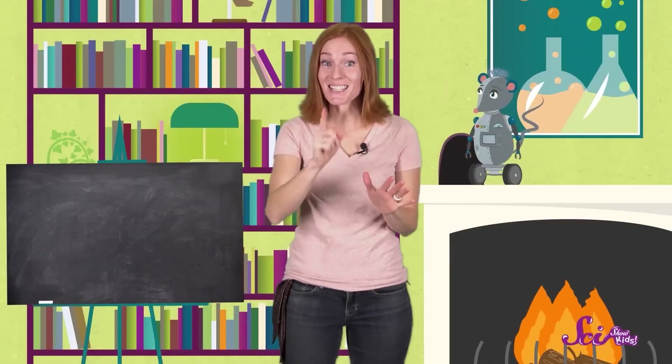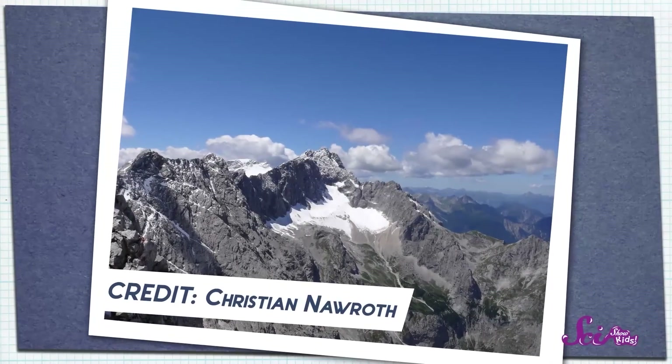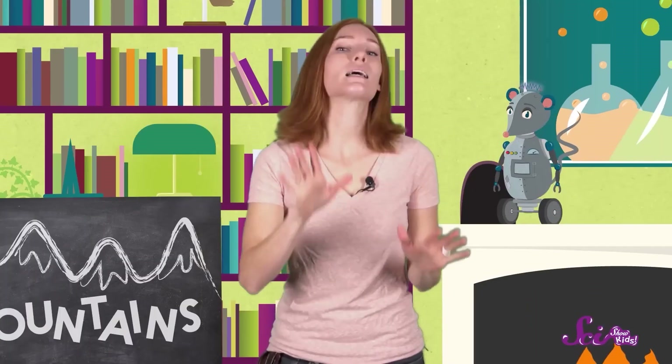Hi, guys. Squeaks and I are getting ready to go on a hike, and today we're going to explore something big and old and beautiful. Do you know what I'm talking about? I'm talking about a mountain. We love climbing mountains, hiking through the mountains, and even just looking at them. That's an interesting question, Squeaks. How do mountains form? Well, let's start with what mountains are made of.